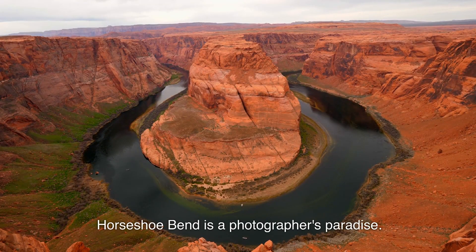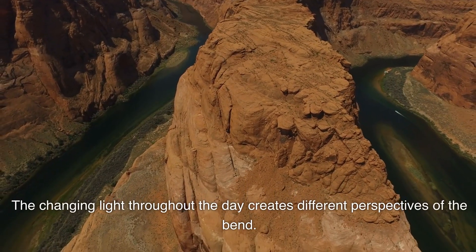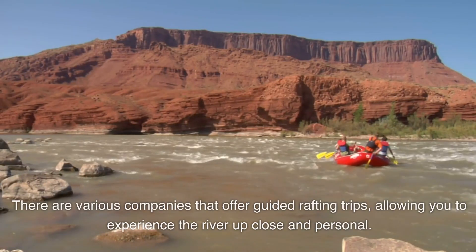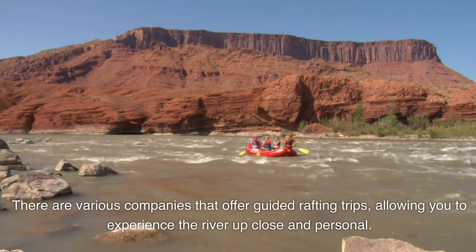Horseshoe Bend is a photographer's paradise. The changing light throughout the day creates different perspectives of the bend. Consider taking a rafting tour on the Colorado River — there are various companies that offer guided rafting trips, allowing you to experience the river up close and personal.